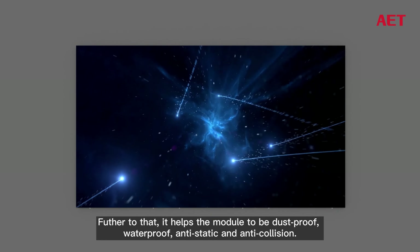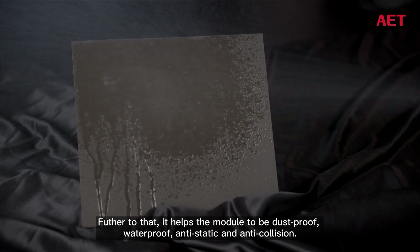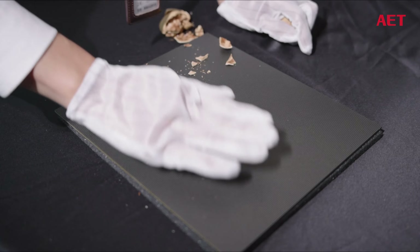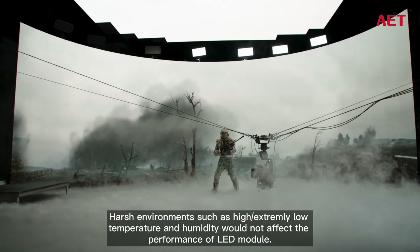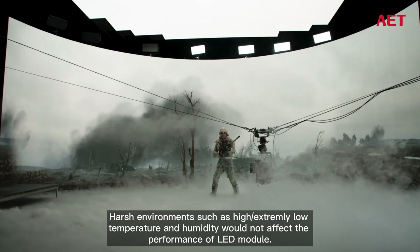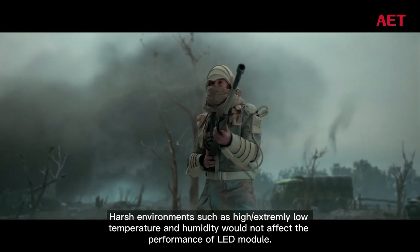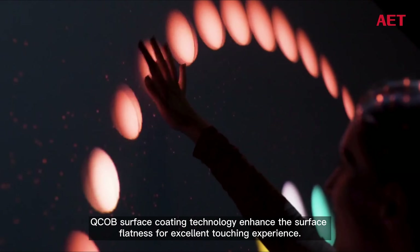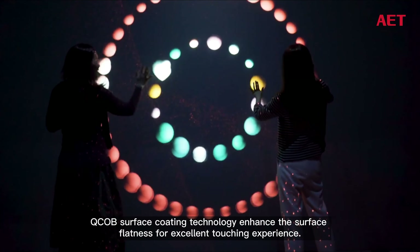Furthermore, QCOB technology helps the module to be dustproof, waterproof, anti-static, and anti-collision. Harsh environments such as extremely high or low temperature and humidity would not affect the performance of the LED module. QCOB surface coating technology also enhances surface flatness for an excellent touch experience.